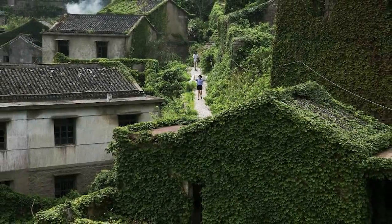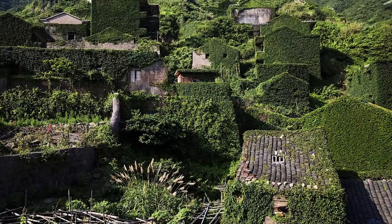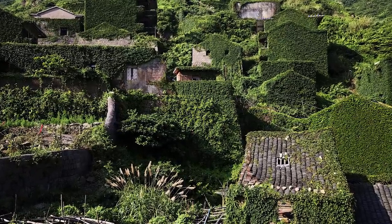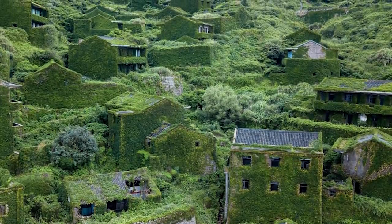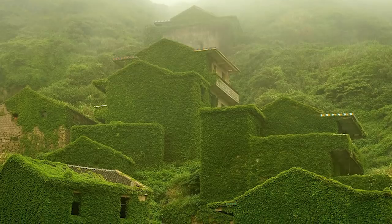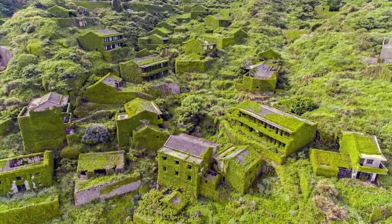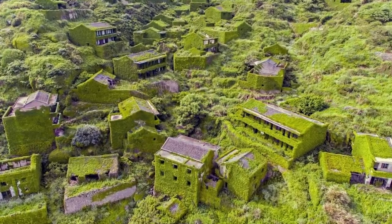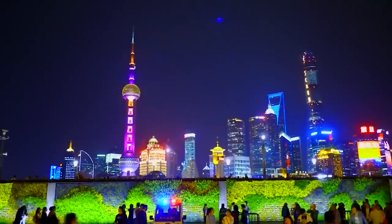Hutuwan in China was abandoned by human beings years ago, but that doesn't mean that no life exists here. Quite the opposite. This old fishing village might just be the greenest place in the whole world. When humanity stepped out, nature stepped in and set about the work of reclaiming the land for itself. It's only 40 miles from Shanghai, but looks like it belongs to a different universe.